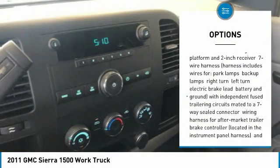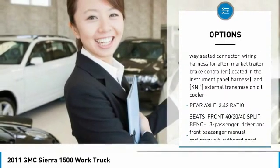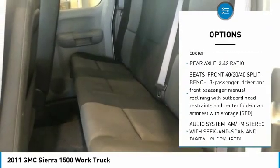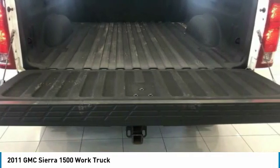Anti-lock braking system, adjustable steering wheel, power steering, four-wheel drive, AM FM stereo radio, fog lamps, air conditioning, remote keyless entry, intermittent wipers, power outlet.